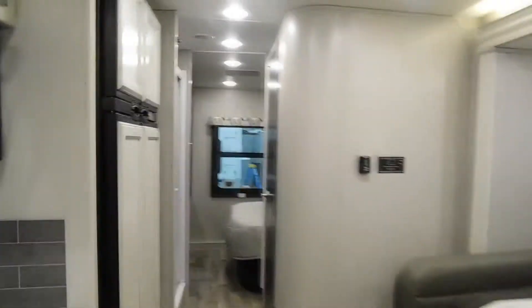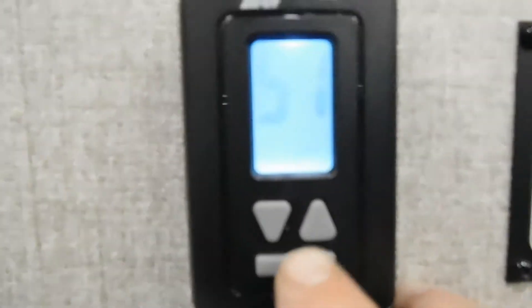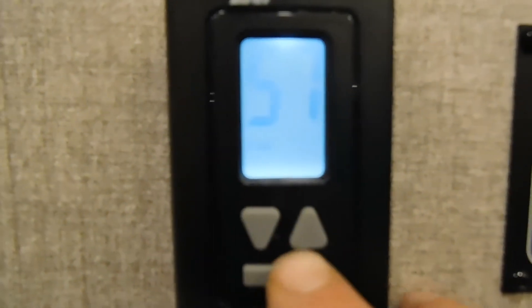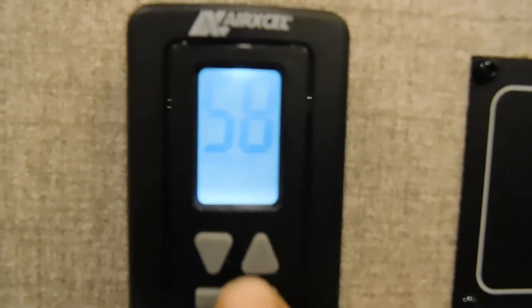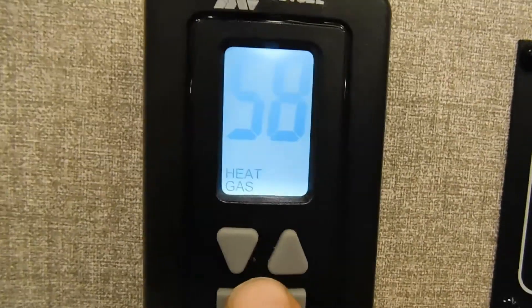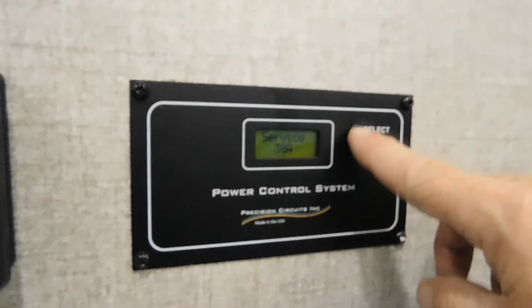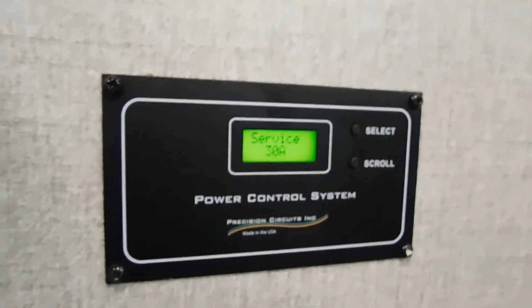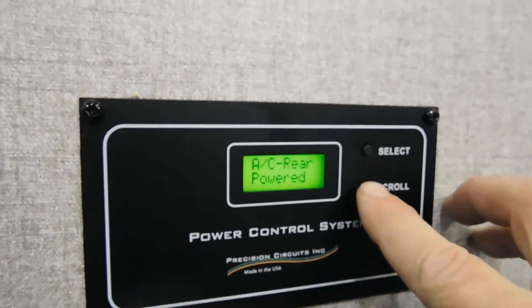On the wall is your thermostat. Change your mode from off to fan — high or low — to air conditioning high and low, to auto, to heat — electric, gas, or off. Here's your power control system. Right now you're on 30-amp service and it shows you what you're running off from. Everything is powered. You also have an AC duct here.